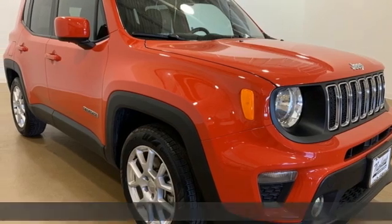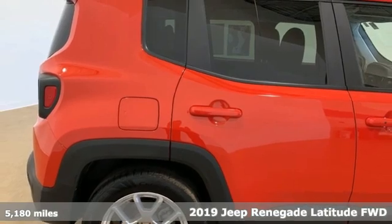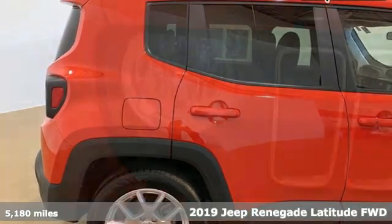Here's a 2019 Jeep Renegade. Journey anywhere in a Jeep. It comes with the features you need and, better yet, want.